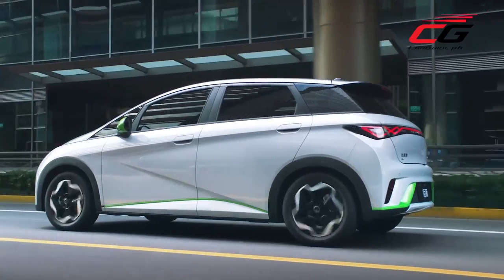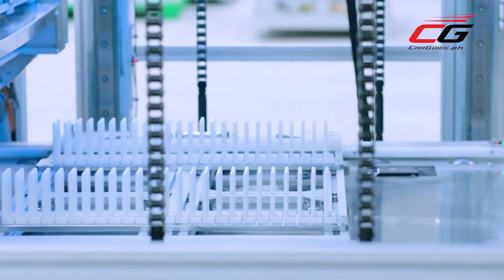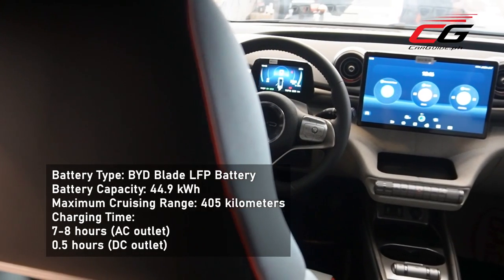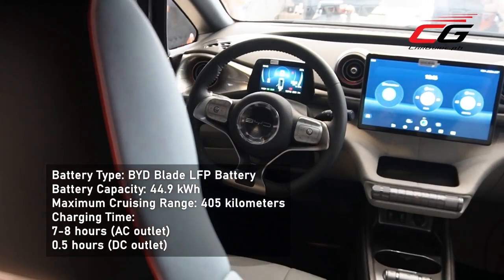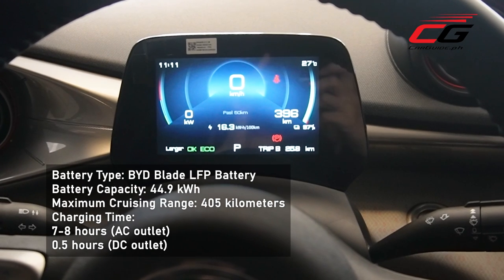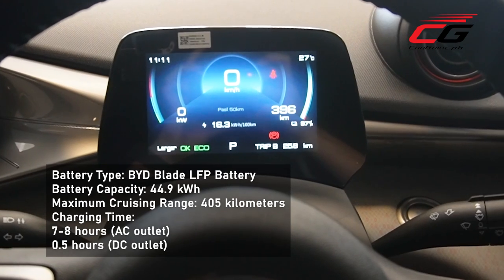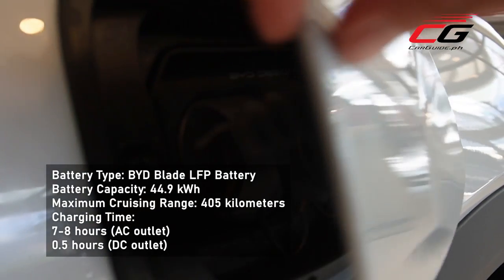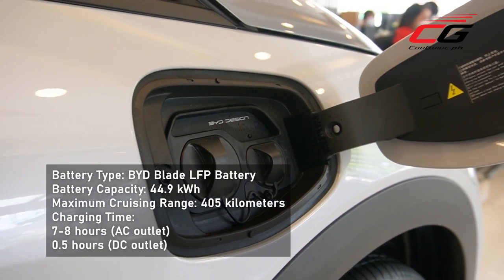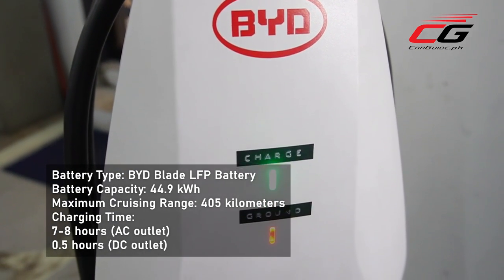Among EV manufacturers, BYD is unique in that they make their own chips and batteries. For the Dolphin, they've opted to use their proprietary blade battery — a lithium-iron phosphate battery with a capacity of 44.9 kilowatt hours, enough for a cruising range of 405 kilometers. That's good for two round trips from Manila to Batangas. It can be charged from 0 to 100 percent in as little as 7 hours using its wall charger, and with access to a fast DC charger, an 80 percent charge can be done in just 30 minutes.